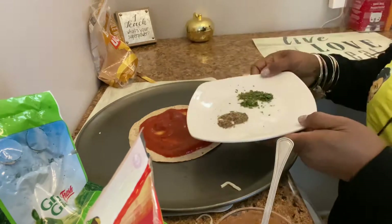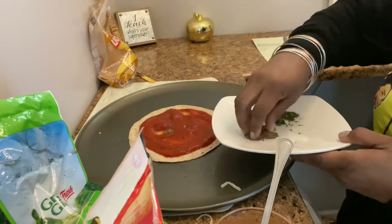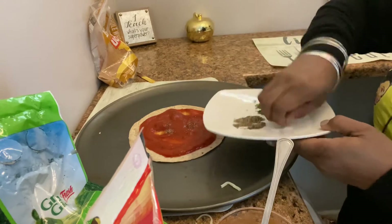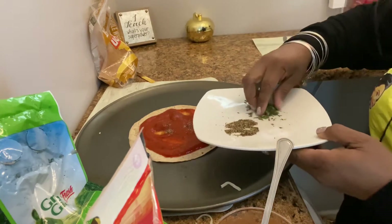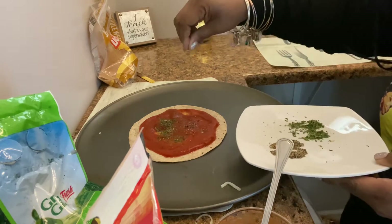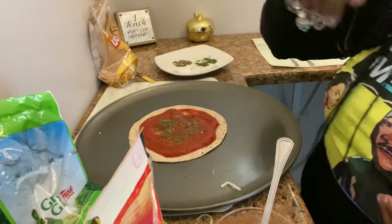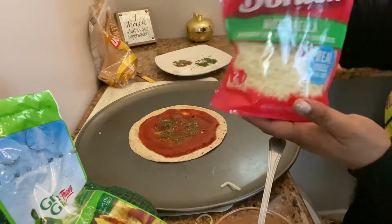Next I'm going to take my seasonings. I have a little bit of black pepper — sprinkle a little bit of black pepper — a little bit of salt, and a little bit of parsley. Parsley always makes things look really pretty. And can't forget my cheese.